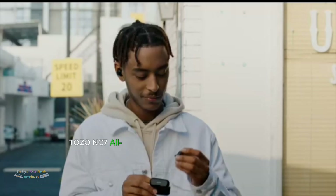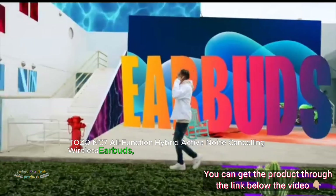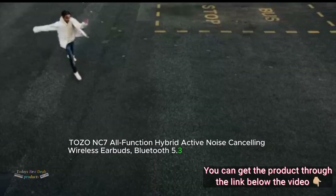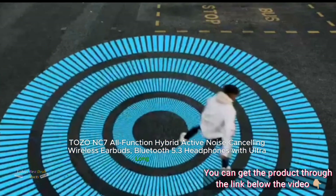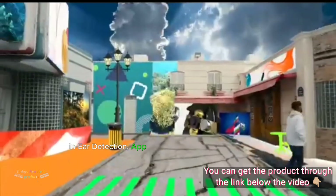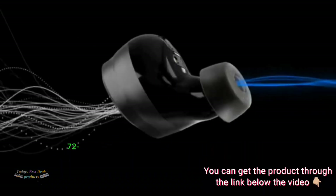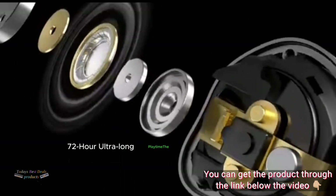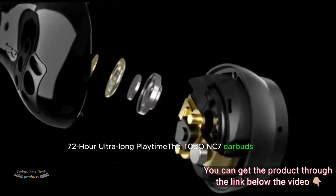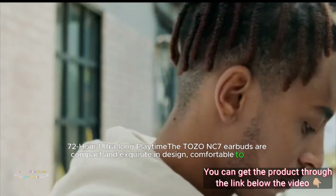Tozo NC7 All-Function Hybrid Active Noise Cancelling Wireless Earbuds, Bluetooth 5.3 Headphones with Ultra-Long 72 Hours Playtime, In-Ear Detection, App Customization, Immersive Sound, Deep Bass Headset. The Tozo NC7 Earbuds are compact and exquisite in design, comfortable to wear.